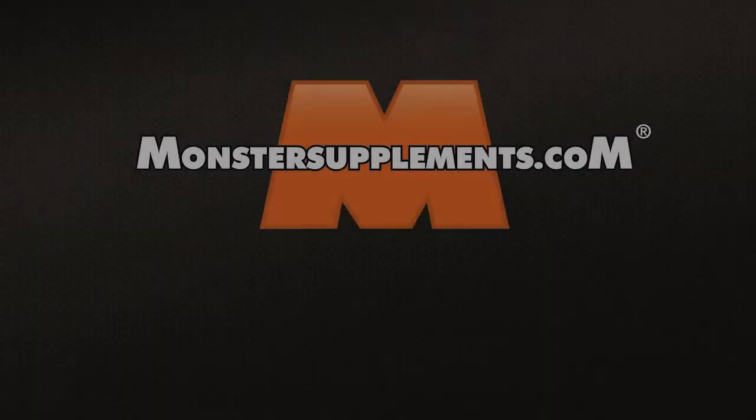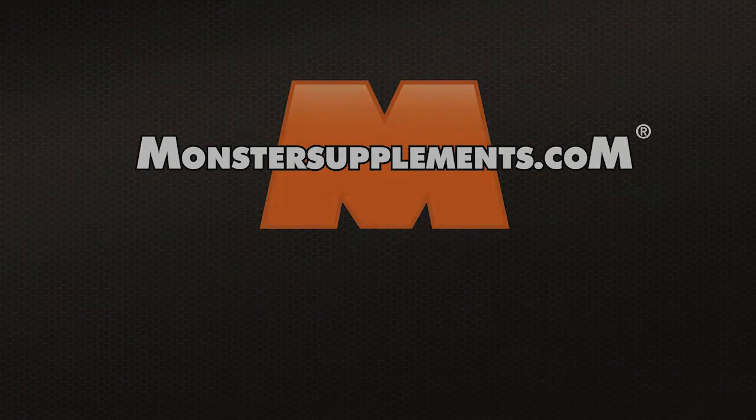For more information you can click the link below or go to our website at Monstersupplements.com. Thank you very much.